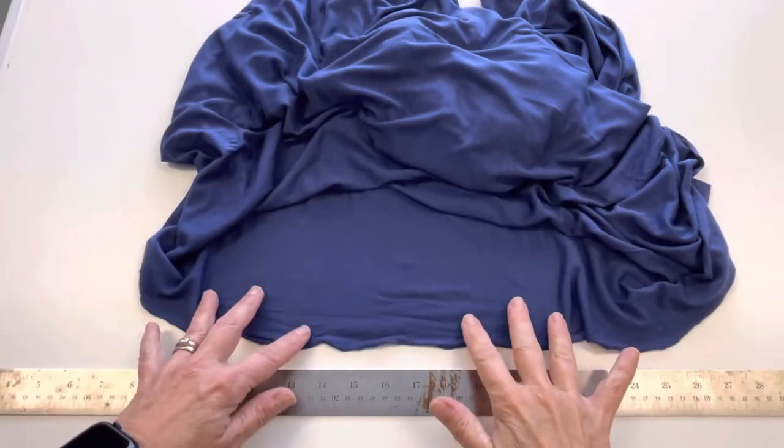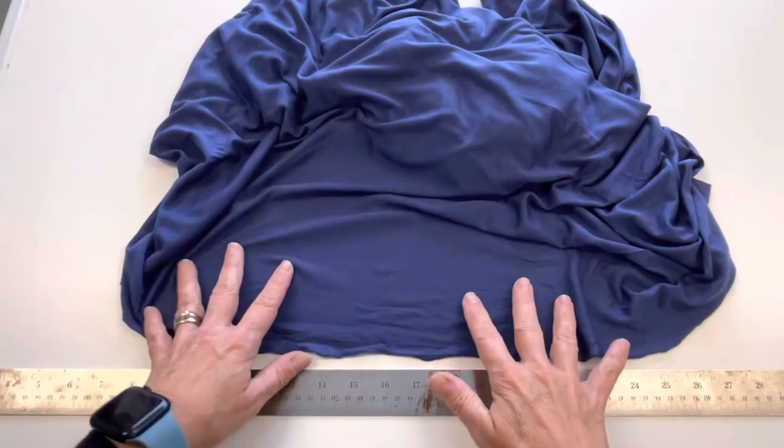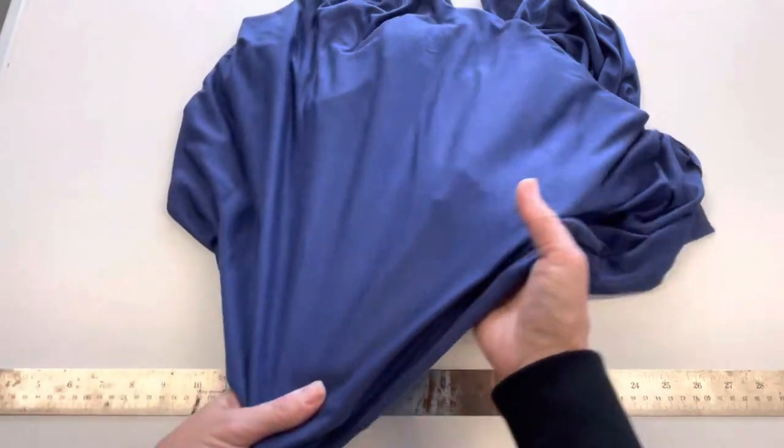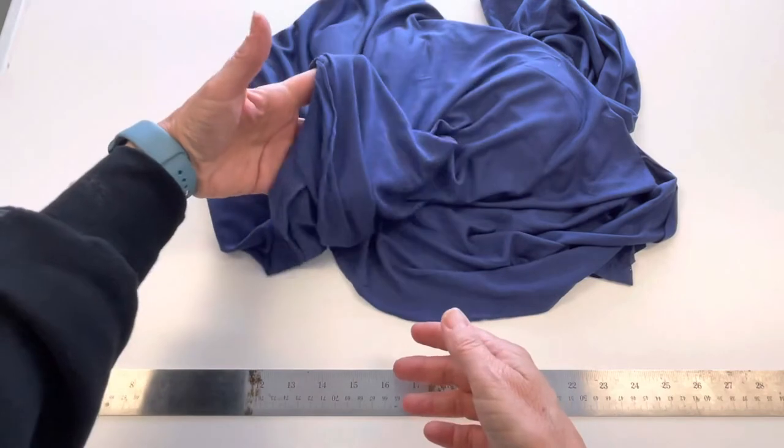This is our micro tensile jersey fabric. It's 62 inches wide, 4.1 ounces per square yard or 140 grams per square meter. It's a top weight fabric, beautifully soft, with a nice drape.